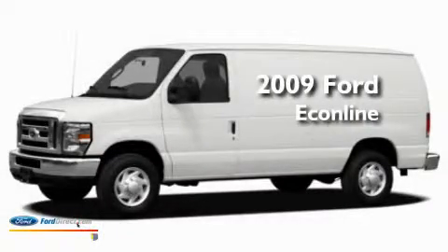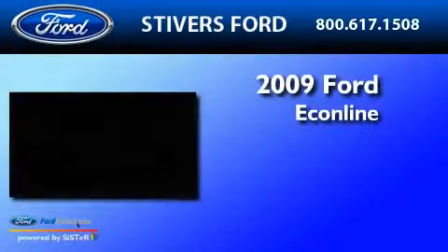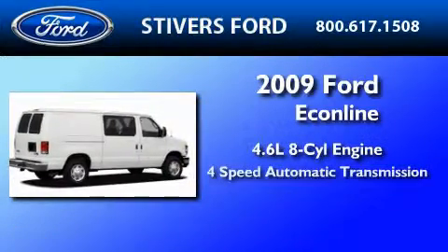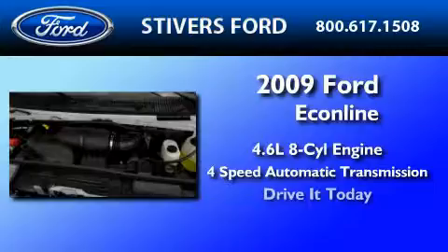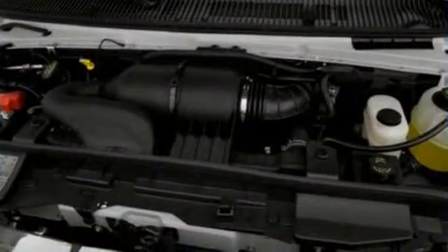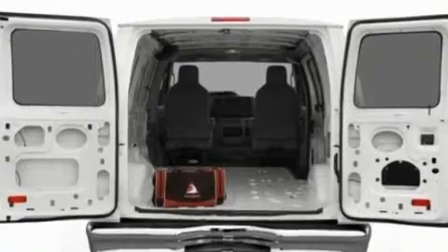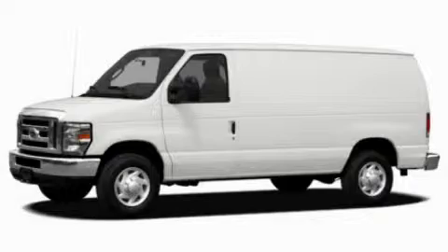This is a brand new 2009 Ford Econoline. It has a 4.6 liter 8-cylinder engine and a 4-speed automatic transmission. Its top features include an auto-dimming rearview mirror and much more. This automobile won't last long at this price. Call and arrange a test drive now.